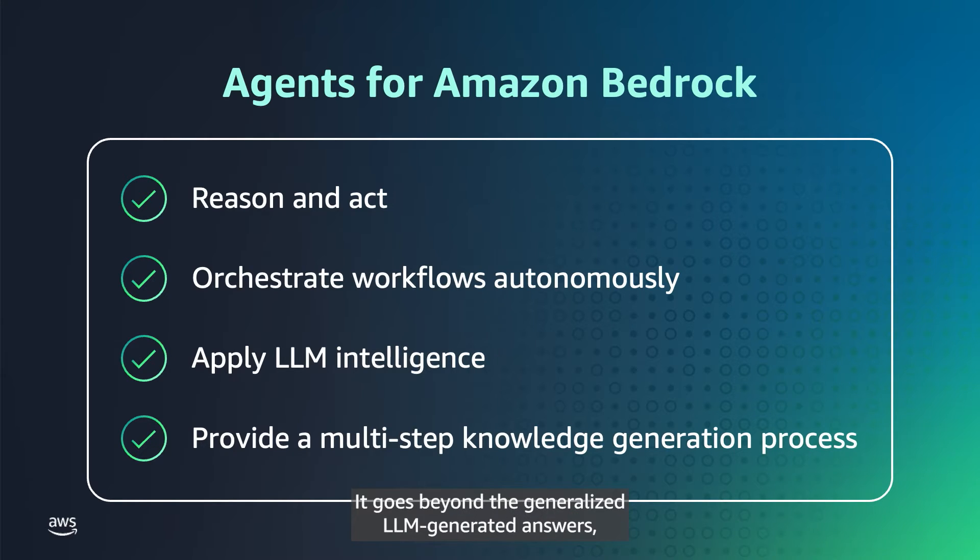It goes beyond generalized LLM-generated answers, analyzing responses, determining what else might be relevant, and sourcing additional information by sifting through massive quantities of data spread across disparate external and internal sources. The result? Intelligently produced contextual responses that closely align with researchers' objectives, delivered in real time.